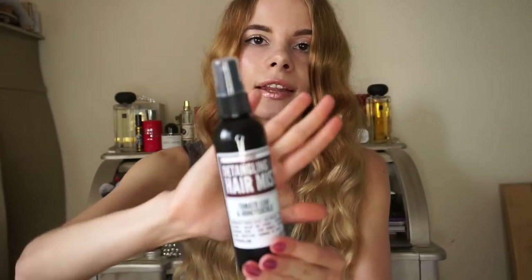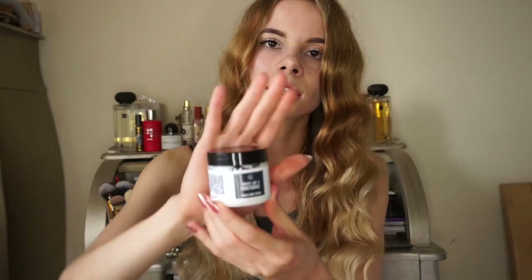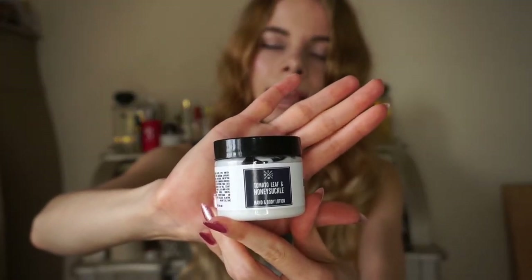I also ordered a detangling hair mist, which is also scented with one of the brand's fragrances. The last product is a gorgeous hand and body lotion. I also ordered perfumes — they have their original catalog but also limited collections. They had a spring limited collection and a summer limited collection, and of course I ordered the limited stuff. If you're interested, go to their website — link in the description — because when they're gone, they're gone forever.